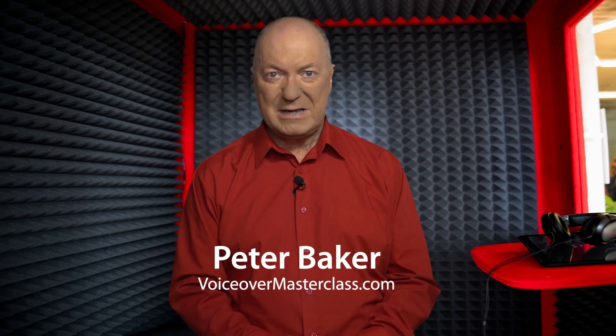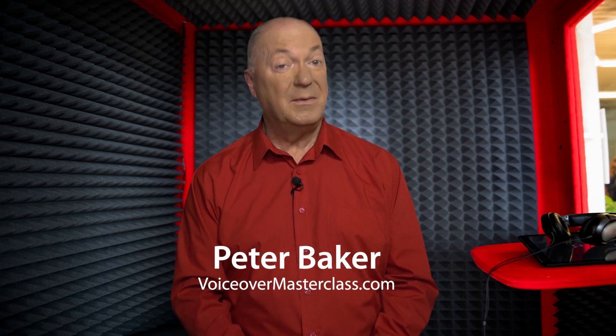If you're considering creating voiceover demo reels, then let me assure you, you're taking one of the wisest decisions you could make. Because as a professional voiceover, having a series of top-notch demo reels is absolutely crucial for your success.